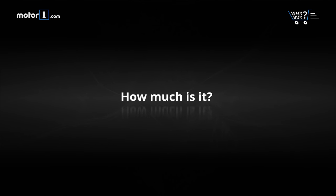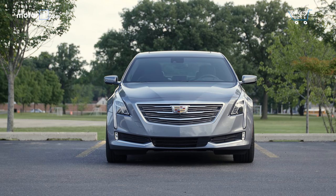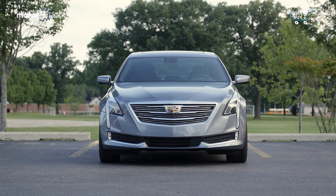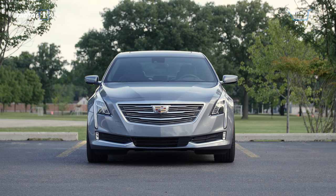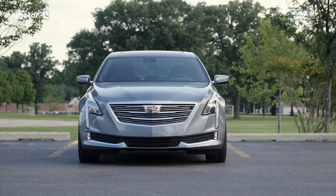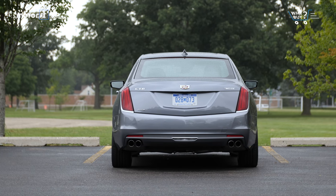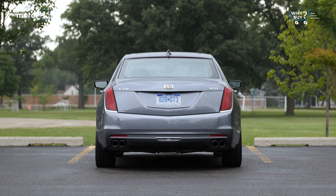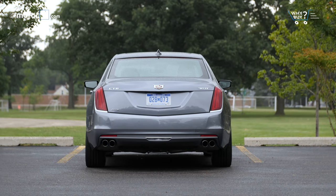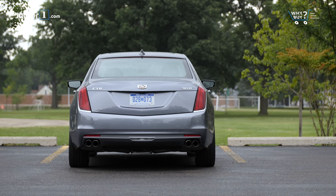How much is it? Prices for the CT6 start at a very agreeable $54,095. But our Platinum test model adds just over $34,000 to that figure for a total of $88,295, not including a $995 destination charge. It's still less than some German rivals, but not by much. Fortunately, Cadillac offers a number of trims between the base and the Platinum for customers not looking to drop nearly $90,000 on their big sedan.